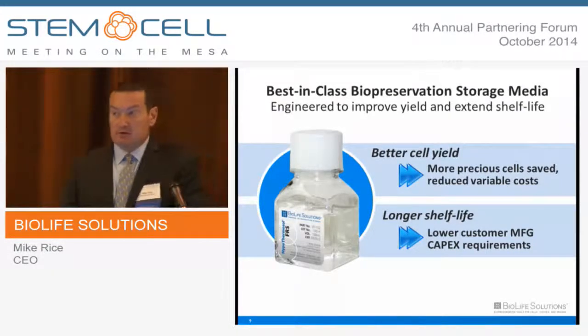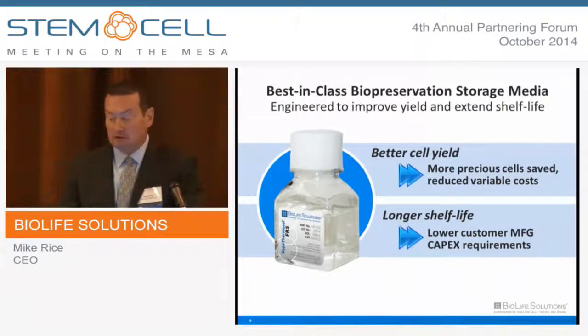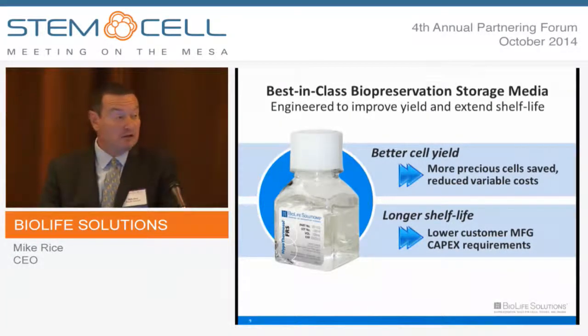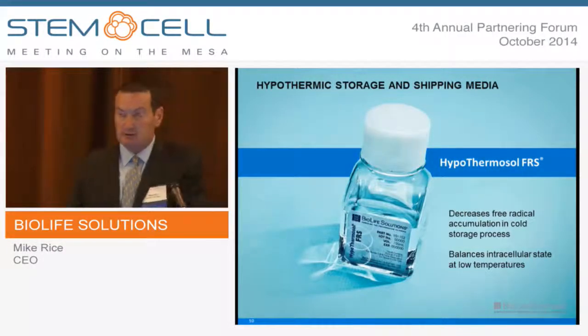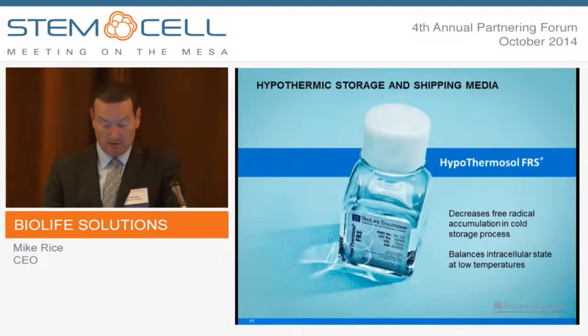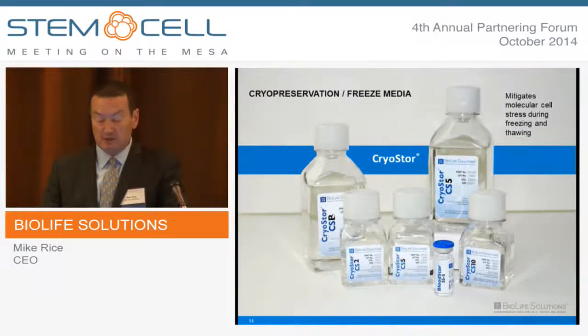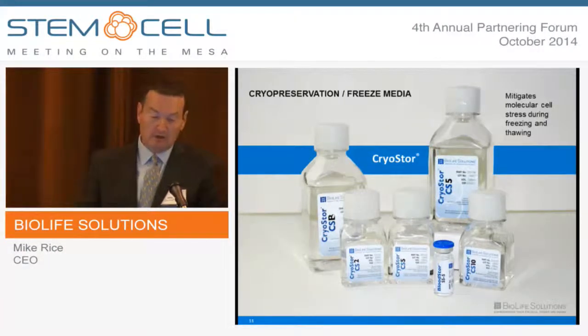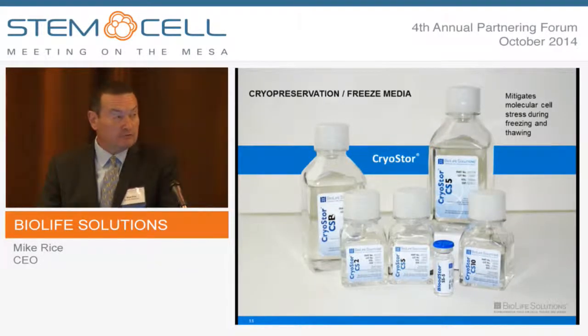The products that A.B. and his colleagues invented — due to discoveries they made on the molecular basis of preservation-induced cell death — were really quite phenomenal. The outcome for our customers is to improve yield: if we can save more cells, we can reduce variable cost. If we can improve viability, survival, and extend stability in the transportation and clinical delivery footprint, we can reduce manufacturing CAPEX cost for our customers. Hypothermosol is tuned for 2-to-8°C storage of cells and tissues, optimized for low-temperature biology to decrease free radical accumulation and better balance the intracellular state at low temperature. CryoStore is the companion cryo-preservation freeze media product, packaged in user-friendly options. CryoStore is formularily very similar to Hypothermosol and includes additives which mitigate these molecular cell stress pathways — not only during freezing but also during the very critical thaw phase, which is very injurious to cells and tissues.